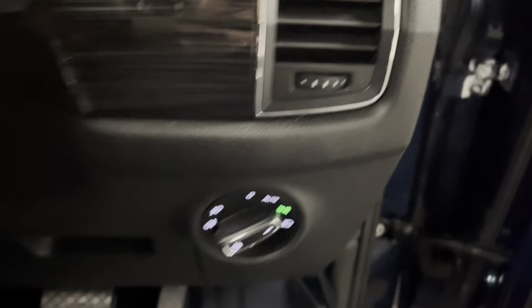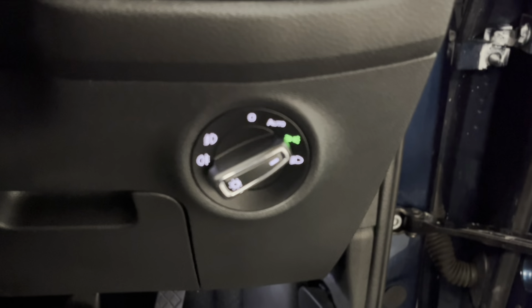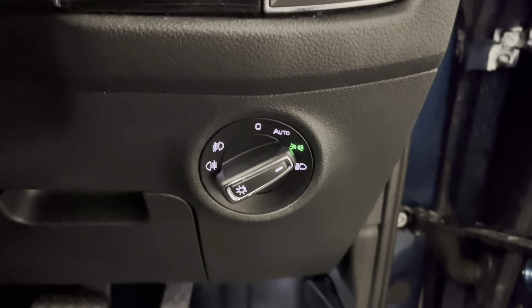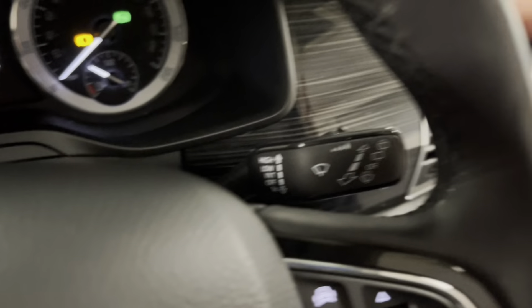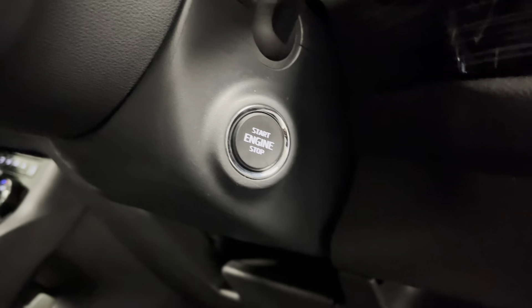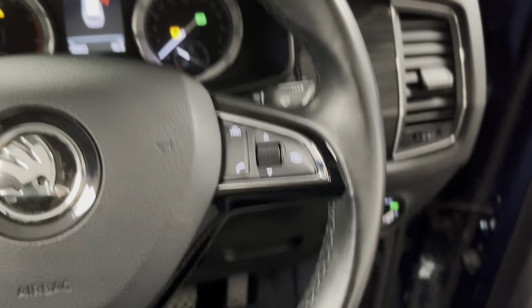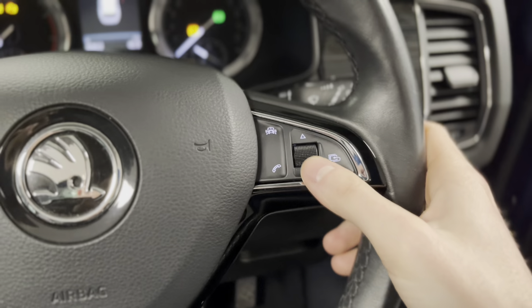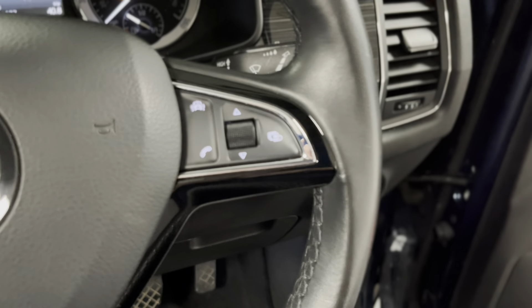Coming round to the interior, we've got automatic LED lights with LED daytime running lights, plus a light and rain sensor so you can set the wiper sensitivities, and an auto-dimming rear view mirror. There's keyless ignition and a leather multifunctional steering wheel with trip controls on one side for the colour driver information display by the dials.